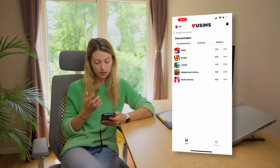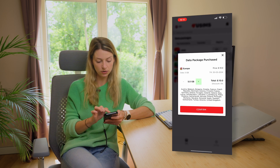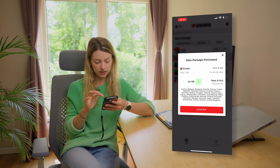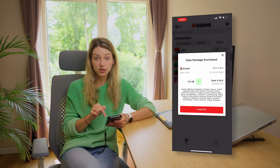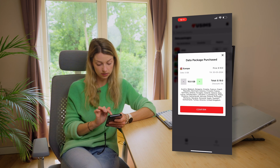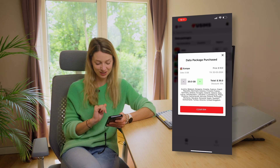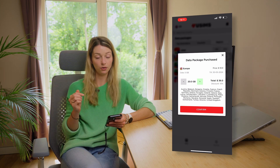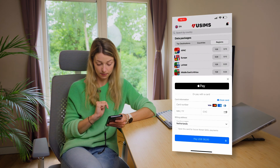Under regions you can see, for example, Europe or North America. If you travel to Europe and visit multiple countries, you can click on Europe and check which countries are valid under that package. You can also see how many GBs are available and how long the plan is valid. Clicking 5 GB, 10 GB, 15 GB, or 20 GB adjusts the price accordingly. Once you've chosen your data and validity period, you click confirm.